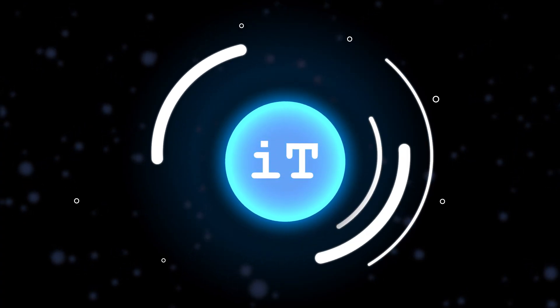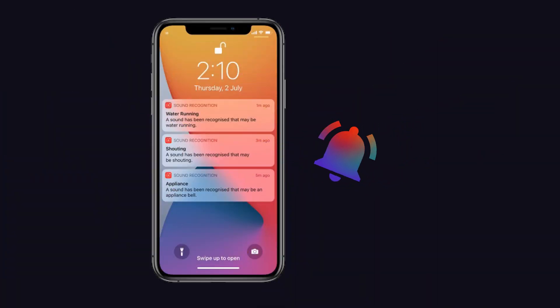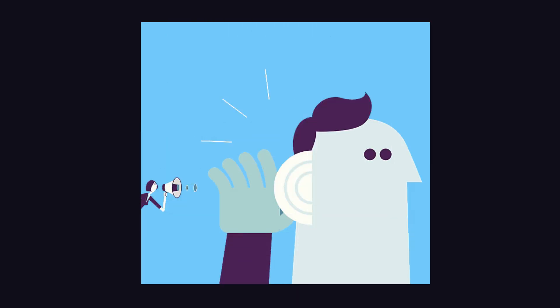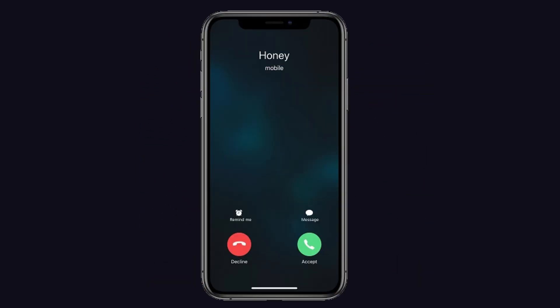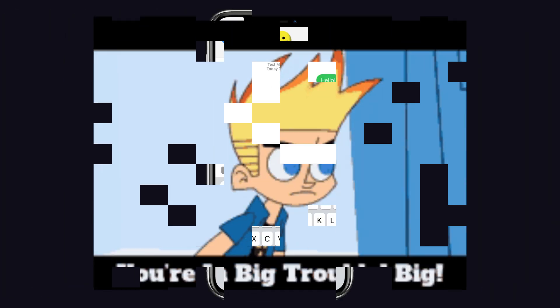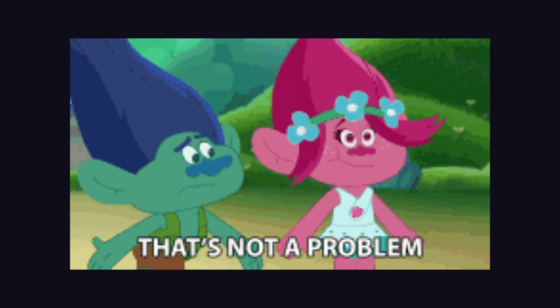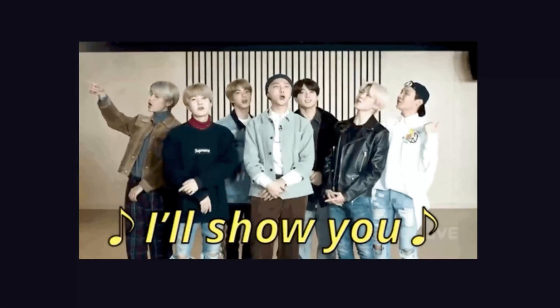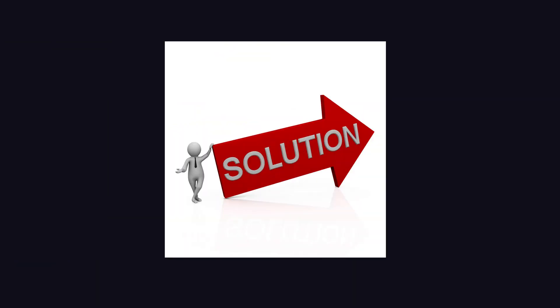Hi, I hope you are all doing well. I am delighted to have you on iPhone Topics channel. Today we will discuss a serious issue: notification sounds not working on iPhone 13 and iOS 15. We all know how important sounds and notifications are for the iPhone — when you get a call or a message, you will be in big trouble if it doesn't work properly. But today I will show you some solutions to fix it.